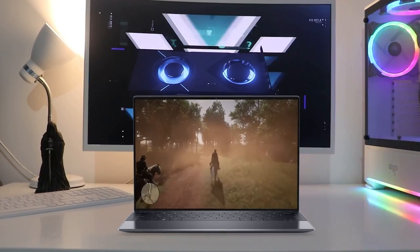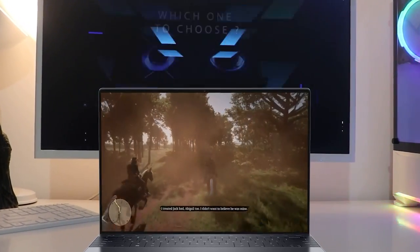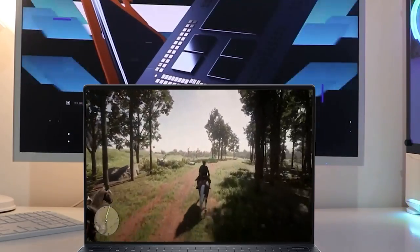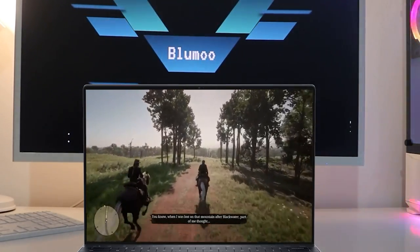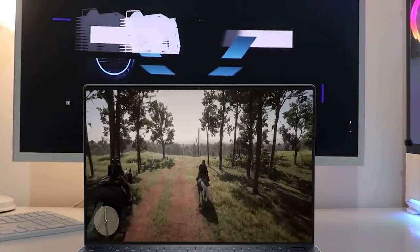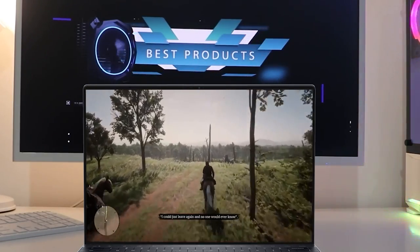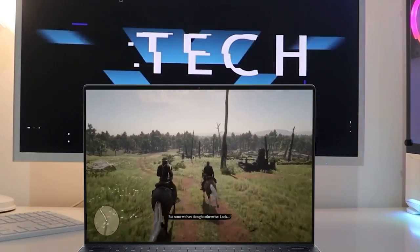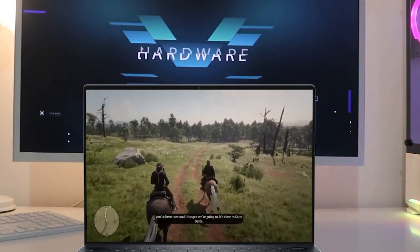On the inside, we have Intel 12th Gen i5 or i7 chips at 28W, making the XPS 13 Plus the most powerful XPS 13 ever. It also has up to 32GB RAM, 2TB PCIe storage, two Thunderbolt 4 ports, and ships with Windows 11 Home or Pro, or Ubuntu if you opt for the XPS 13 Plus Developer Edition.